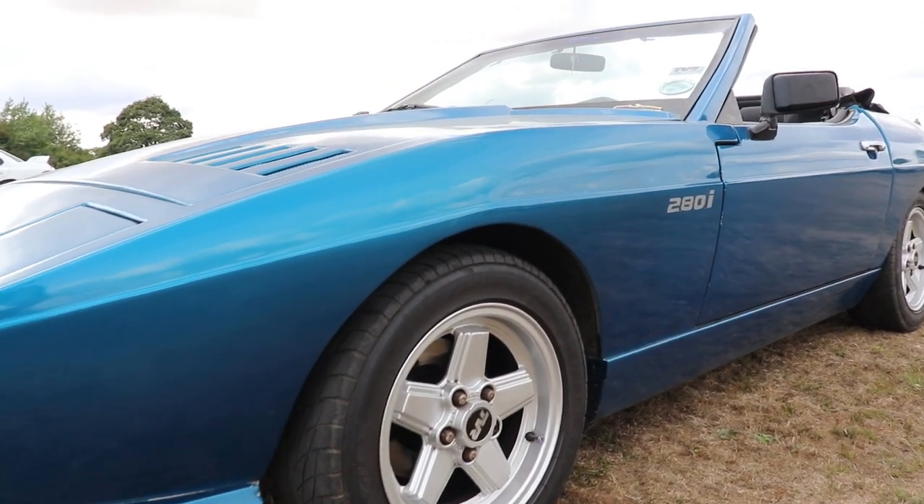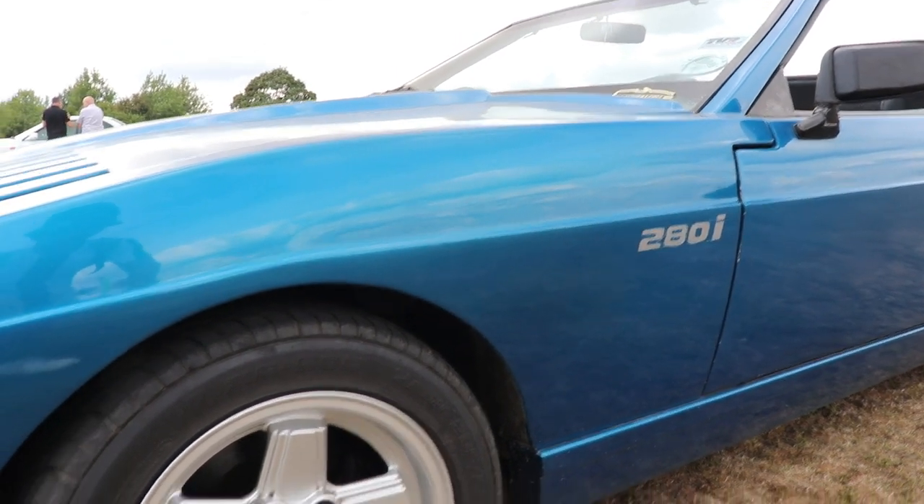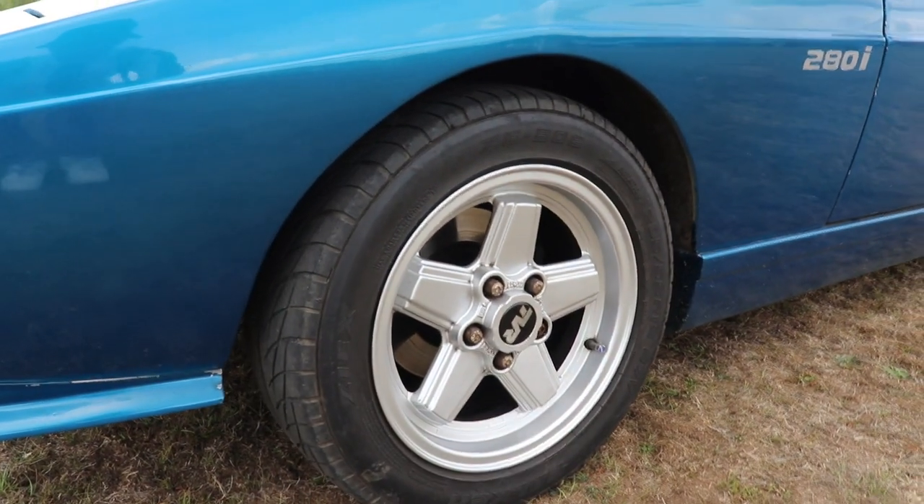So guys, I hope you liked the video about this TVR 280i Convertible. If you did, please subscribe to my channel, and see you next time. Bye!